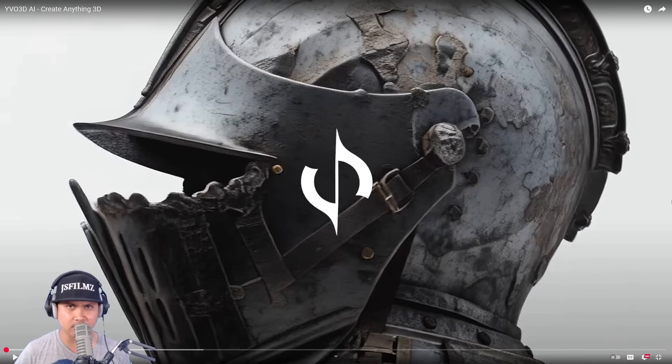Hey, what's going on y'all? Jay from JS Films. In this video, we're going to be reacting to Evo 3D AI. Let's check this out.